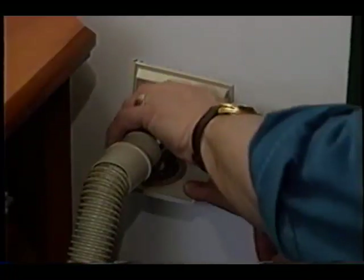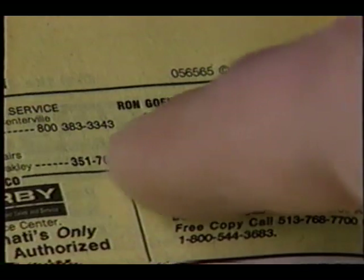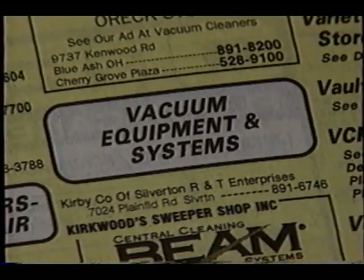Here's the great news: central vacs can be put in existing homes often in less than a day. You can find qualified professional installers by just opening the yellow pages and looking under vacuums.